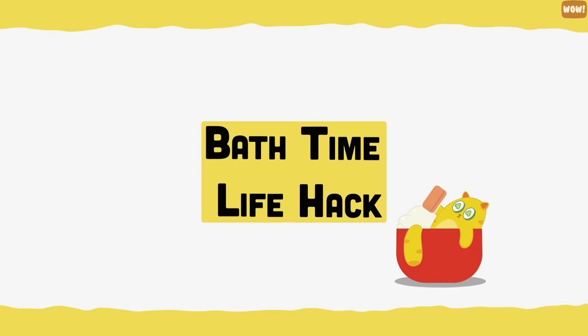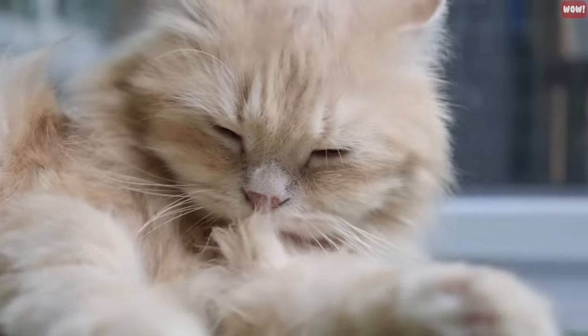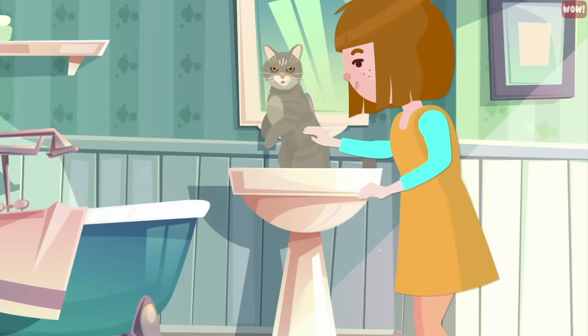Bath time life hack. Cats are experts at keeping themselves clean and they rarely need to be washed. However, if you decide to bathe them, use a sink instead of the bathtub — the smaller space will make it easier to wash them.